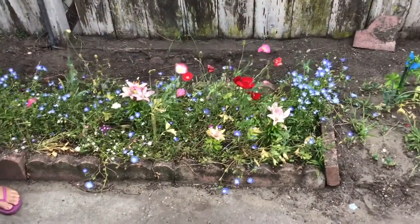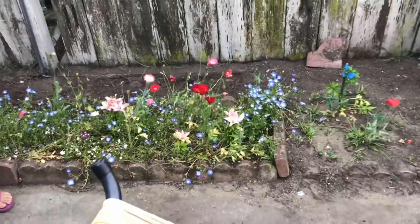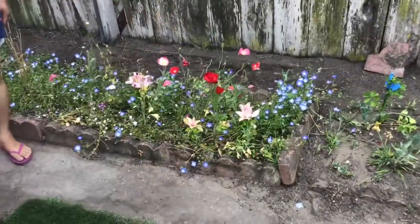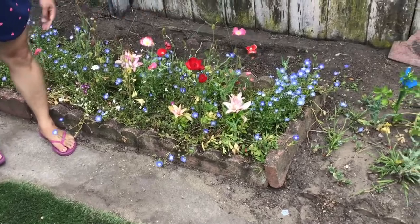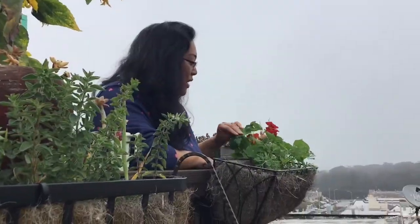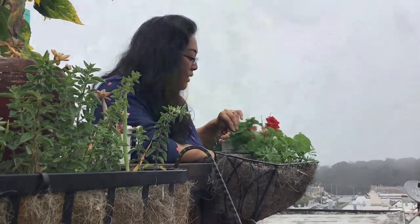These are similar flowers to what we were talking about on the deck. This is the 'Made in the Shade' mix — that's the seed packet we use — and you can see there are some that are a pink and peachy color. We have nasturtium growing here; nasturtium is all edible — the whole plant, the flowers, and the leaves.